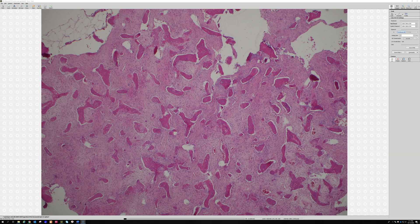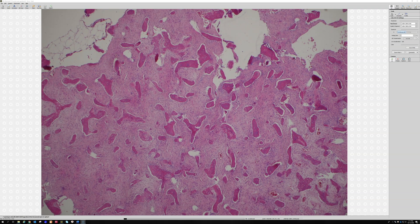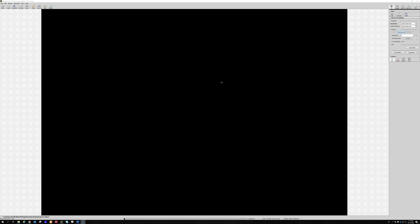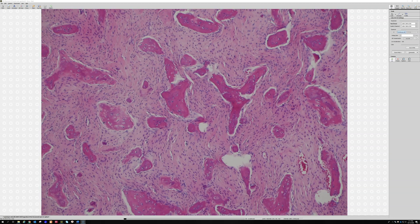You have these irregular bone trabecula that people in the past have likened to Chinese characters. But Dr. Ro, my mentor who is Korean, said there are no Chinese characters that look like this — so whoever described it did not know what Chinese letters or symbols actually look like. The point is that these irregular, haphazard, weird-shaped trabecula are made of woven bone, and they also do not have osteoblasts around them.